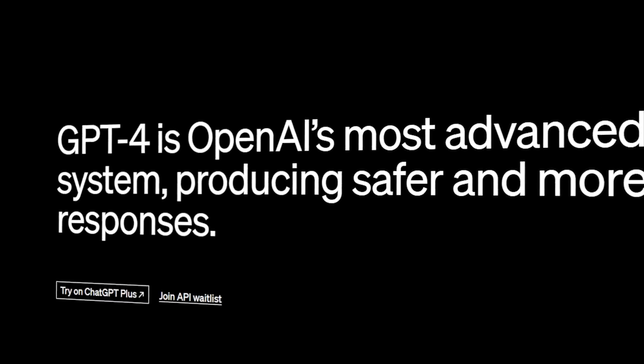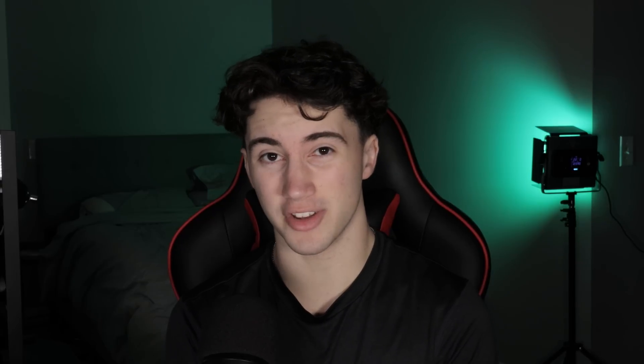ChatGPT 4 is now live. I have to be honest — I was expecting this update to be very underwhelming, but boy was I wrong. When I used ChatGPT 4 for myself, it felt like I had just discovered ChatGPT for the first time again. Every day that I would use ChatGPT 3, I would be blown away, and now that GPT 4 is out, it's almost a whole other world.